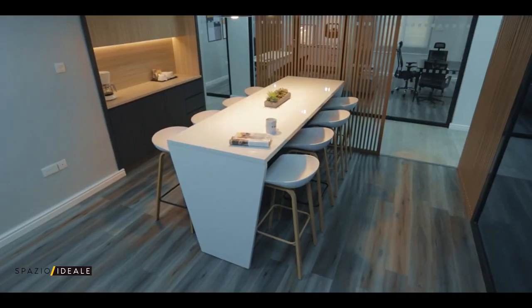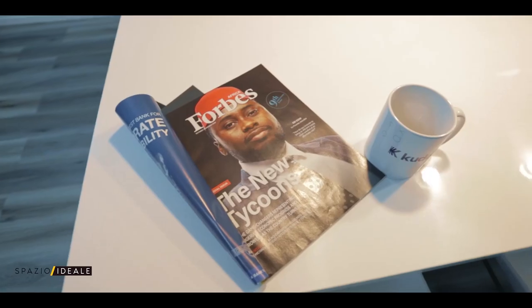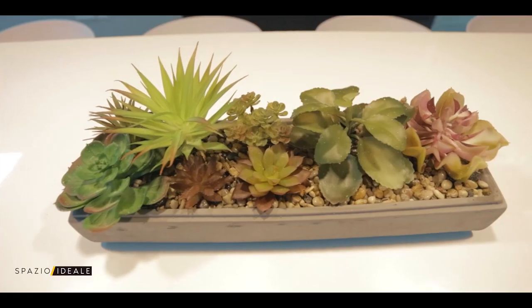My favorite space is this executive lounge. There was a day we had a board meeting and we actually ate in this place — it was so cool. You'd have thought it was a kitchenette or something. This is my favorite space.